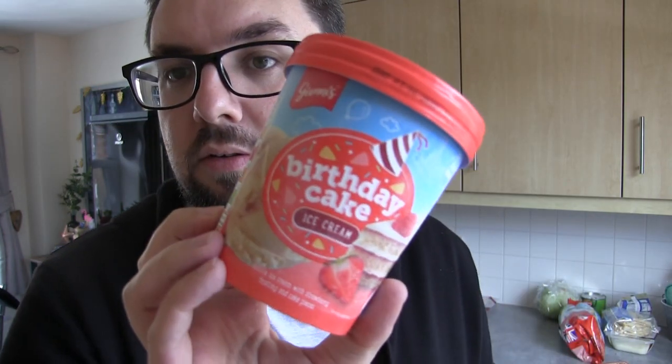Moving on — they've got a new ice cream at Aldi which is Birthday Cake. It is vanilla ice cream with strawberry frosting and cake pieces, so that should be quite nice, obviously along the lines of the Ben and Jerry's one. We've got a few other ice creams in there, so I thought we'd stock up on the waffle cones.